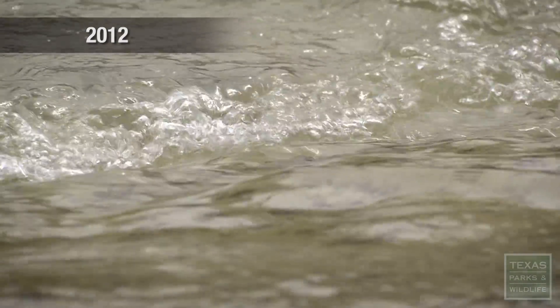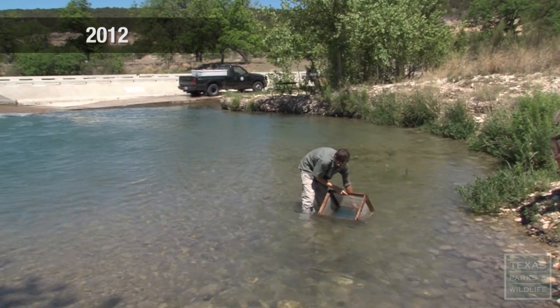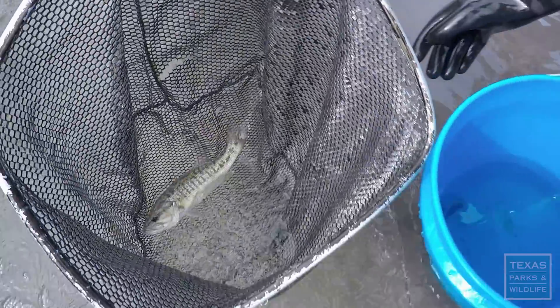Biologists removed the non-native fish from the river. A year later, they returned to the Blanco, restocking the river with thousands of native Guadalupe bass fingerlings. We've been able to document that the fish that we stocked are now reproducing in the wild. So it's been a pretty remarkable success story.